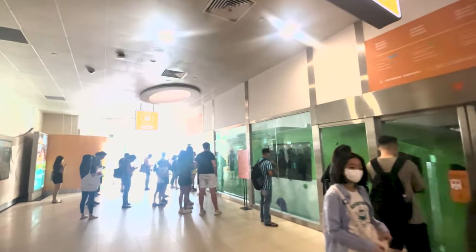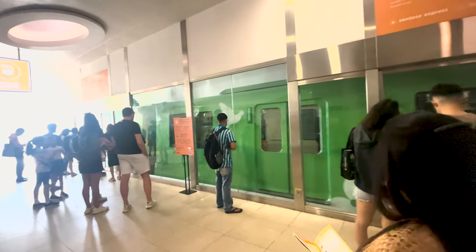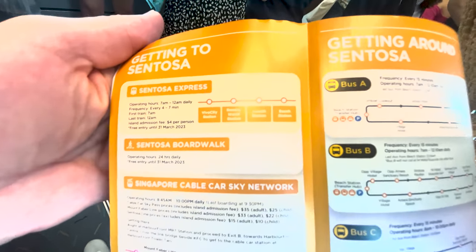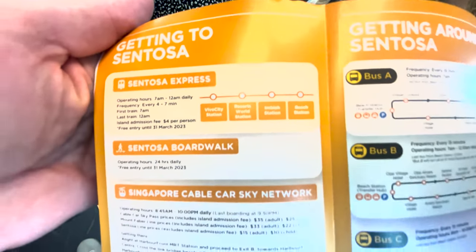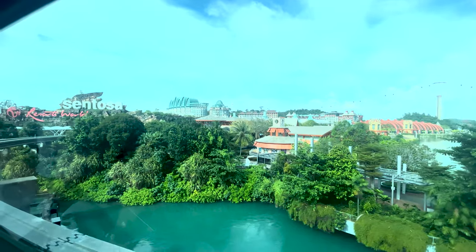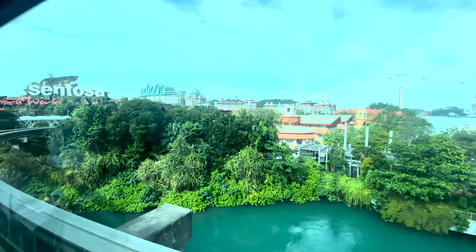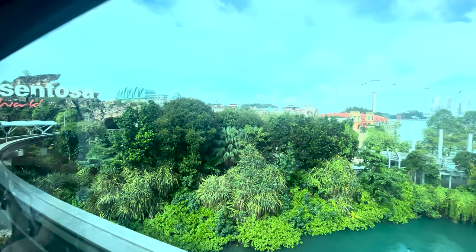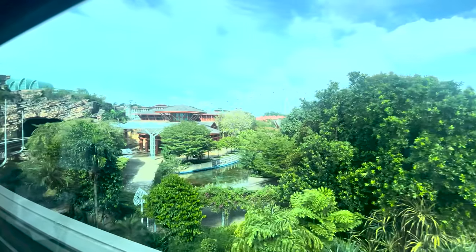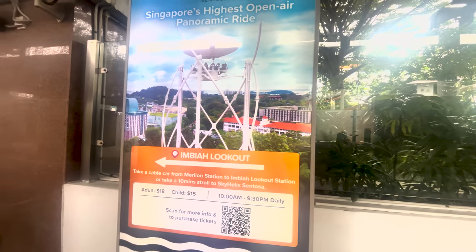There's also the Sentosa Express which is a free shuttle service that will take you into the park. This is us just heading into the park now and we allocated ourselves a full day to spend here, but you could quite easily spend a few more days, possibly even a week or two weeks.